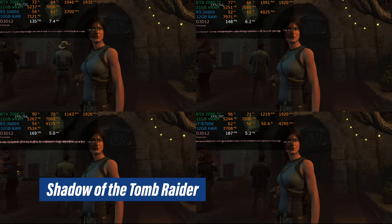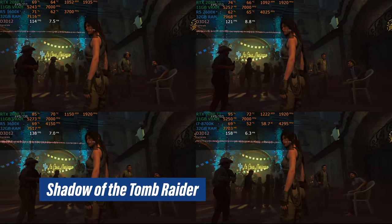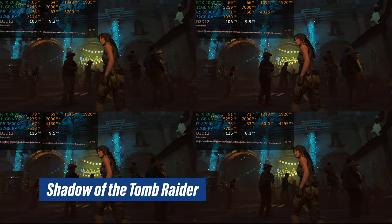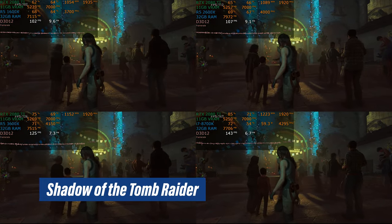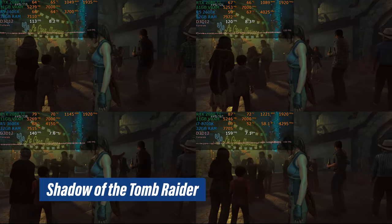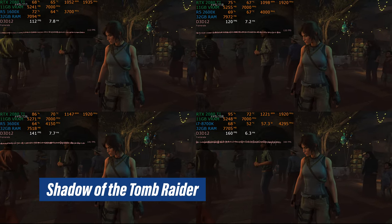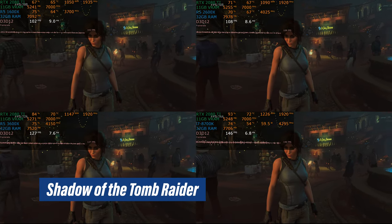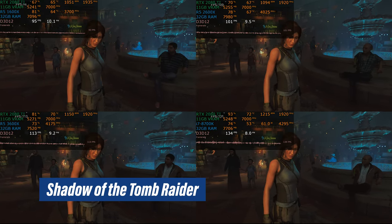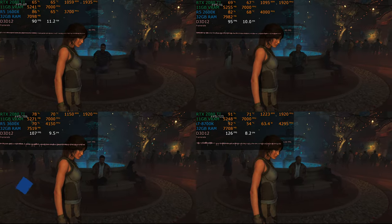Shadow of the Tomb Raider is a poster child for why 6-core 12-thread chips are enough in 2019, but won't be for much more than the next two or three years. If you want a five to six-year processor, it needs to have eight cores and 16 threads — because not only are we using all the cores here, we're using almost all the threads. Another couple of generations of games, and especially when the new consoles launch, this may very well come up short. But they're very nice for today.